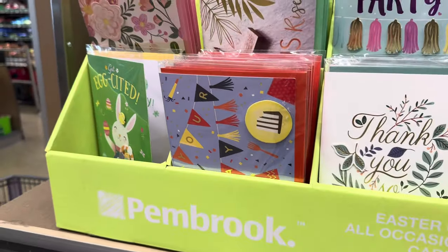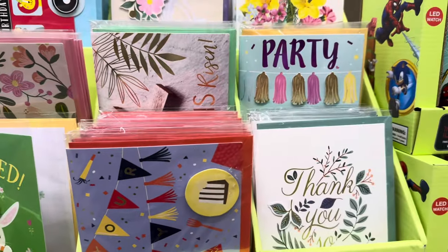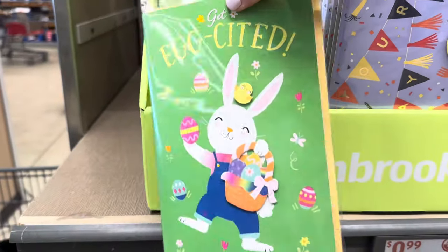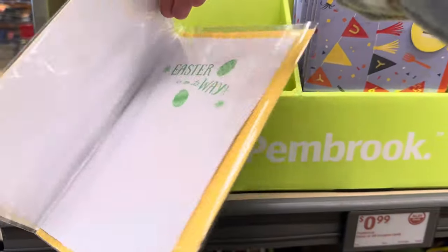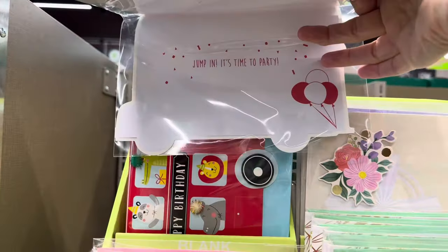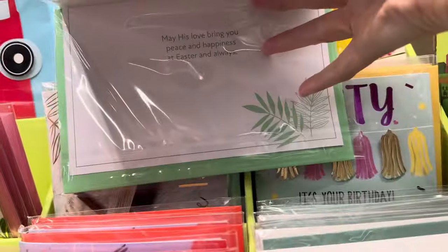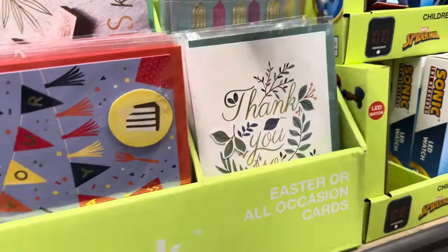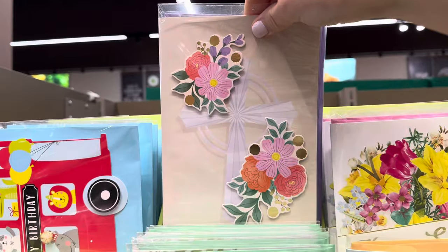By the way, Aldi has amazing cards for 99 cents all throughout the year. Right now they have some Easter or all-occasion cards — these would cost $4.99 or $6.99 elsewhere. 'Get egg-cited, Easter's on its way,' happy birthday, 'Jump in, it's party time,' 'He has risen,' 'It's your birthday,' 'Thank you so much,' 'Happy Easter' — lots and lots of options, only 99 cents.